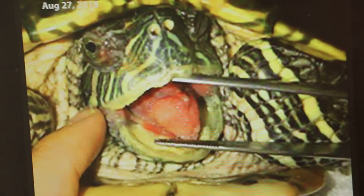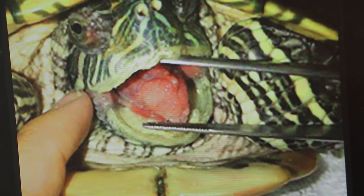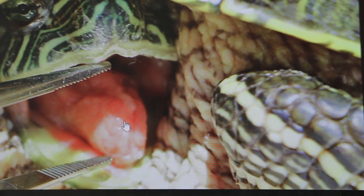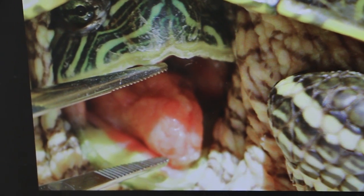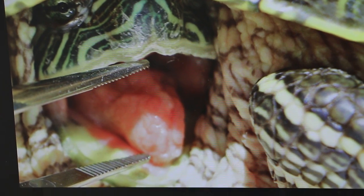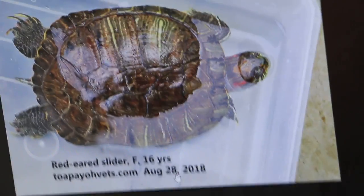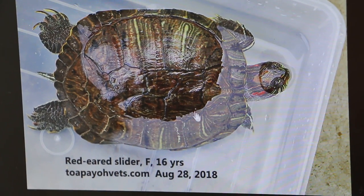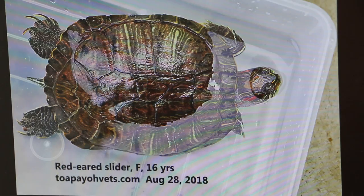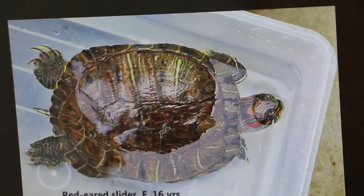Back in July we looked at the mouth and you can see there were some ulcers on the tongue. In August she was hospitalized for a few days. You can see the right side is sinking while the left side is normal.